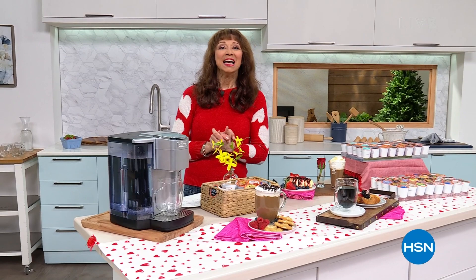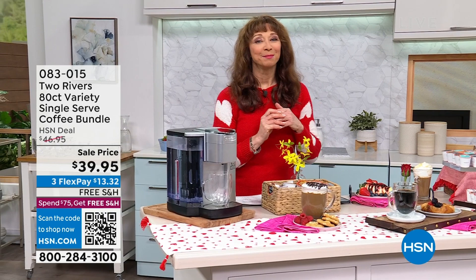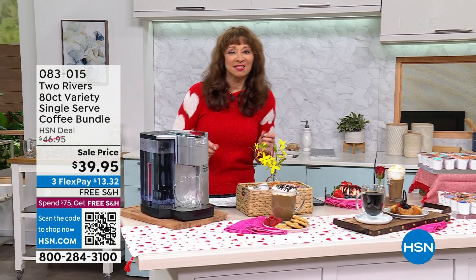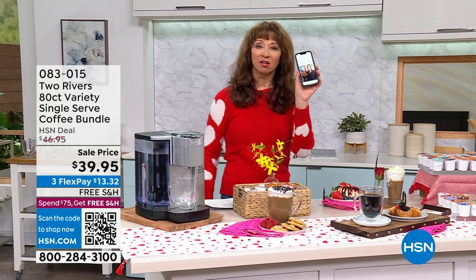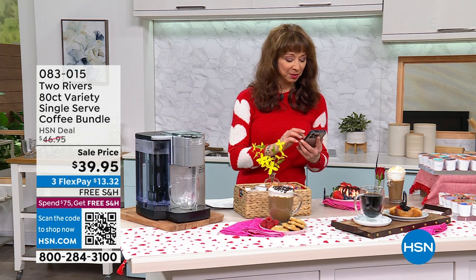Hi there, I'm Shannon. It's going to be a caffeinated hour because Two Rivers Coffee is back — my friend Chris is back. We've got secret recipes, stuff, and a giveaway. Who's your secret crush? I posted a picture of me with Keith Urban from a couple of years ago. You could probably guess who one of my secret crushes is.